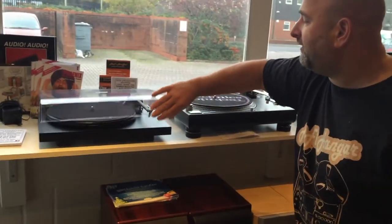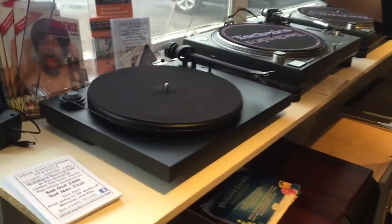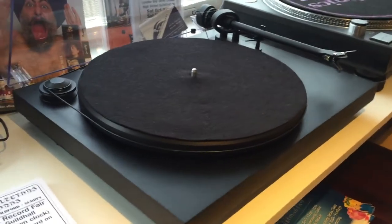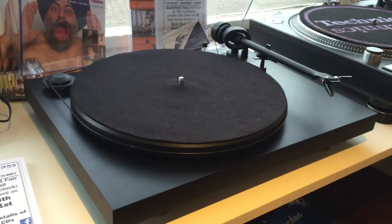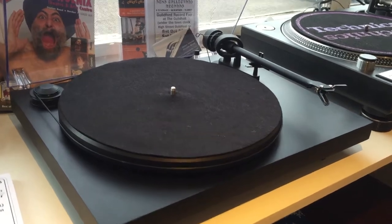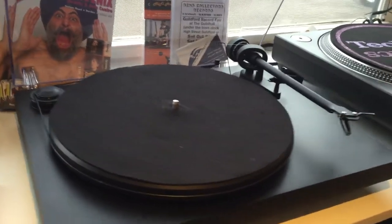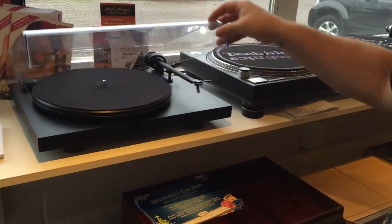This Pro-Ject turntable is a bit cool — it's called a Debut Four, but as you probably know, that doesn't exist. On the box it says Debut Four, but apparently the story is it turned into the Expression Two. Before they launched it, they put two out to dealers in the north boxed as Debut Fours, but that name didn't make it to the final run. So there are only two Debut Fours ever made, and there's one there.